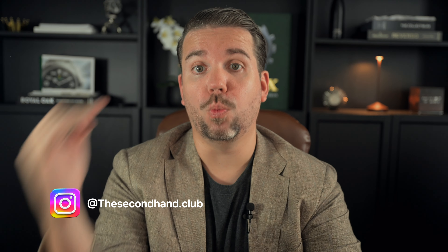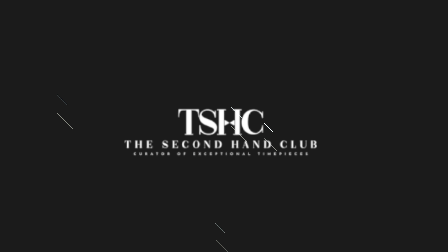Hey everyone, welcome back to the Secondhand Club. Today we are responding to some questions we received from either our comments on our YouTube videos or on Instagram, and today's topic is Rolex. So let's get into it.